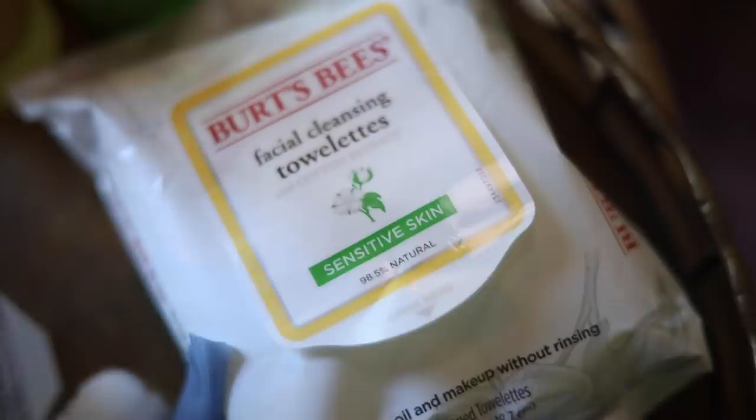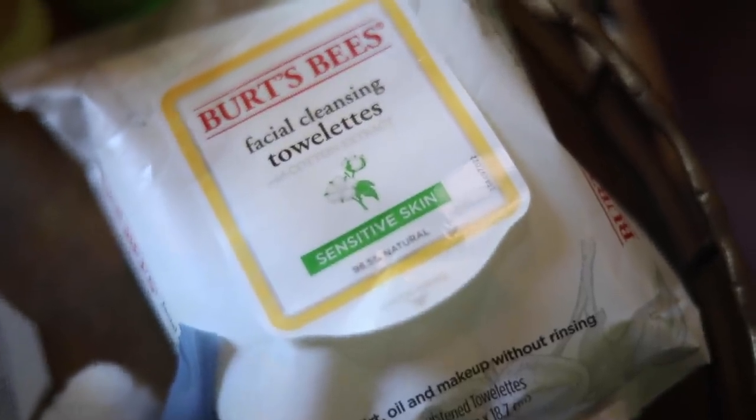I'm not the best at taking my makeup off the night before, so usually I'll start with a little Burt's Bees wipe. Usually when I wake up it's like dripping down my face. So my first step is the Burt's Bees wipes — just get that excess mascara off from the night before.